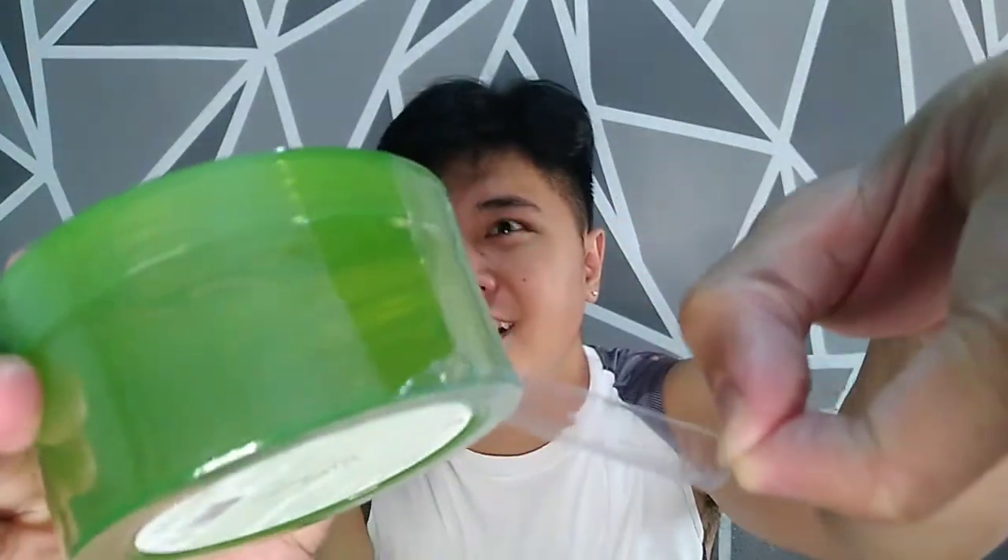Let's open it. Before we open it — you can see it's almost used up, guys. Okay, okay. It's a bit watery now. It's gotten a bit watery. But it's better when there's more. This is an ASMR moment — ASMR.